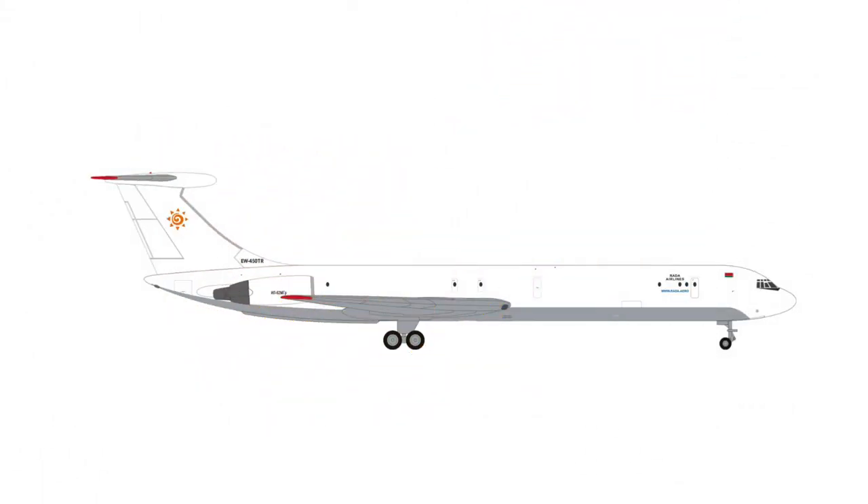Honestly speaking, I think a really cool aircraft in this batch is the Rada Airlines Ilyushin IL-62MF. I believe this is the last Ilyushin 62 that is still in active service. This aircraft model will retail at €35.00, and although I'm normally not so much into classic airlines, given that it's still flying around, this could be an aircraft model that I might go for.